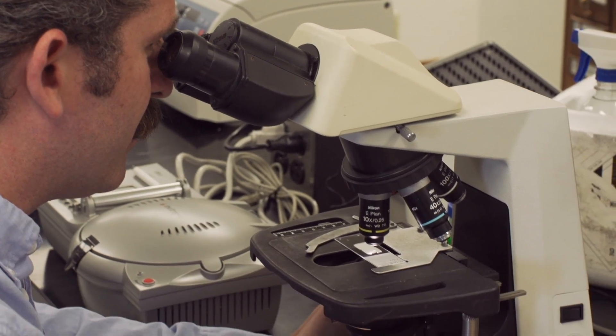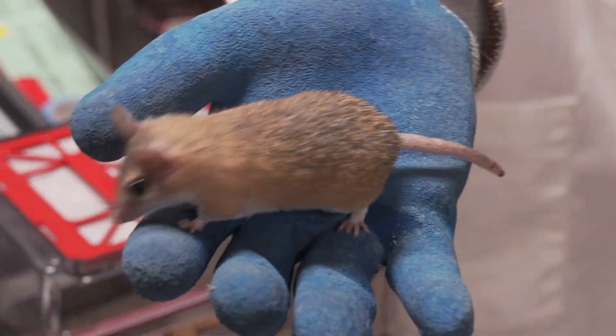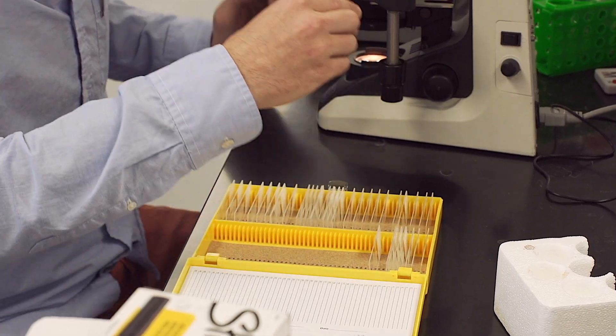Five years ago, biologist Ashley Seifert began to look at a remarkable species: African spiny mice. What's phenomenal is that they're able to regenerate complex tissue structures. They can regenerate pieces of their skin — that includes hair follicles and sebaceous glands associated with it, as well as the underlying dermis, the structural component of the skin which gives it strength.